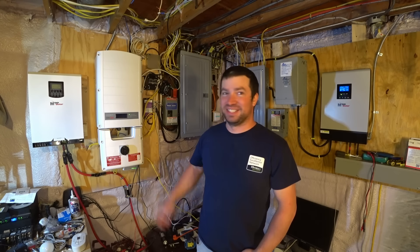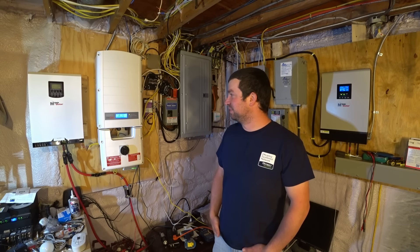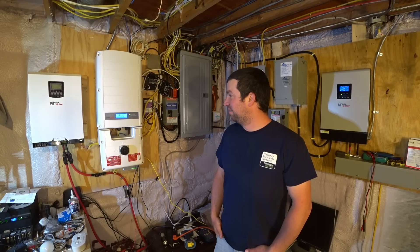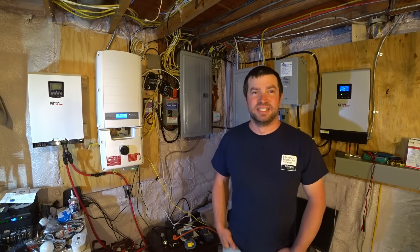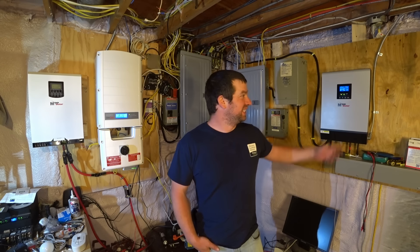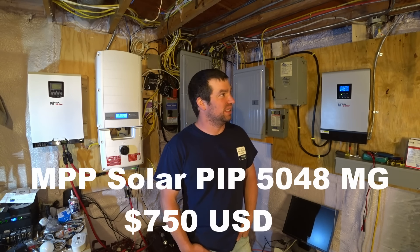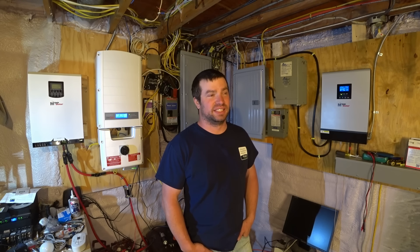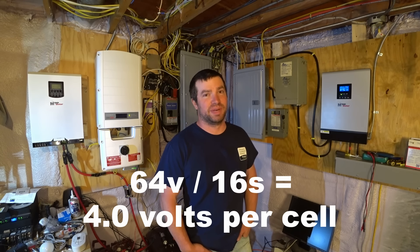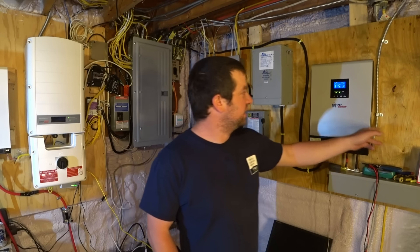This is my SolarEdge inverter for my grid-tied system. With some clouds and sun right now we're making about 6,500 watts, and that's purely grid tied - if the power goes out, it shuts down. But that's where this comes into play: this is an MPP Solar PIP 5048MG, which has a 64-volt battery input maximum and 450-volt PV input.